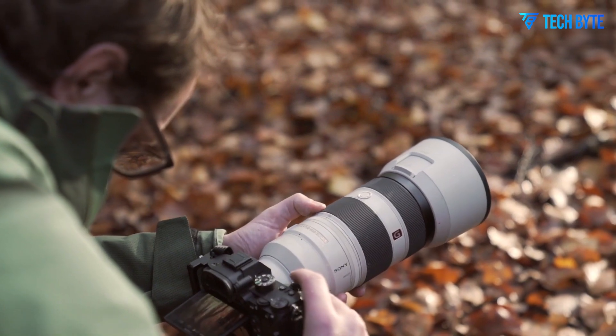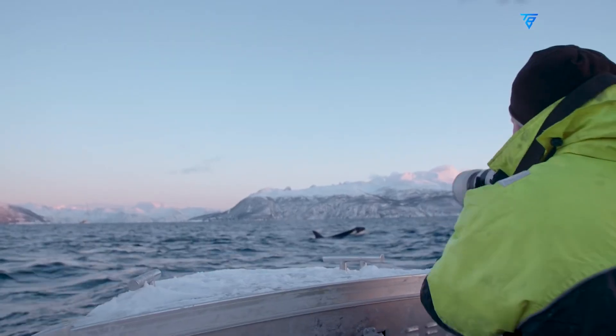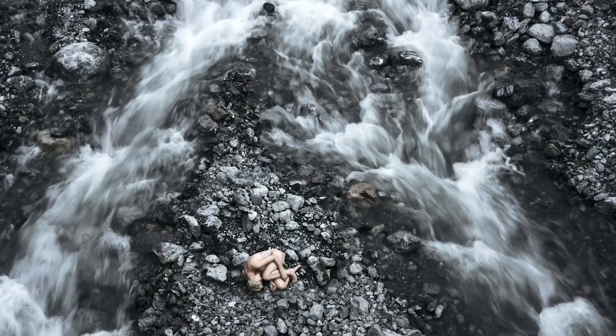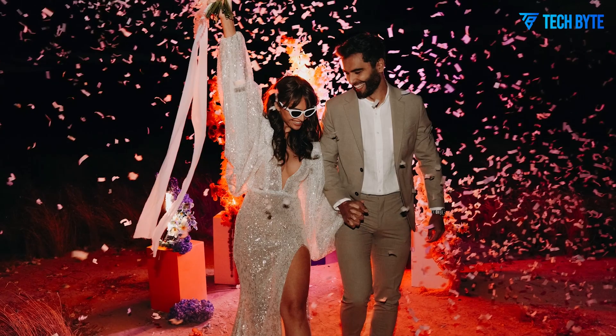Let us know your thoughts — are you as hyped for this megapixel monster as we are? And as always, if you enjoy in-depth camera content like this, don't forget to like, share, subscribe, and hit the bell icon so you never miss an update.